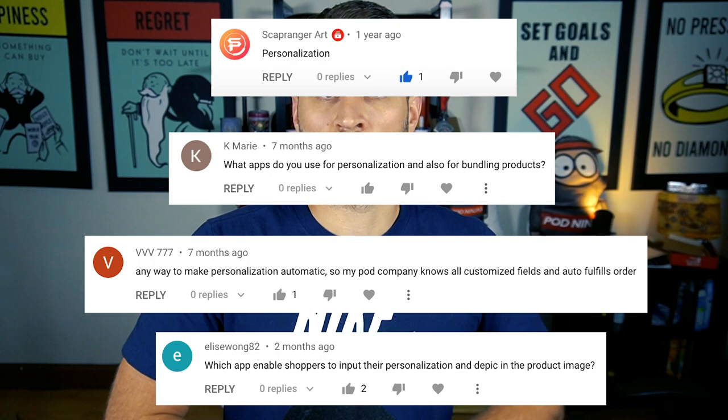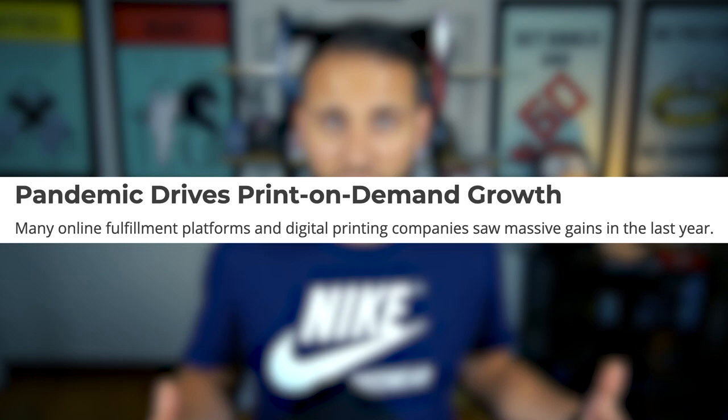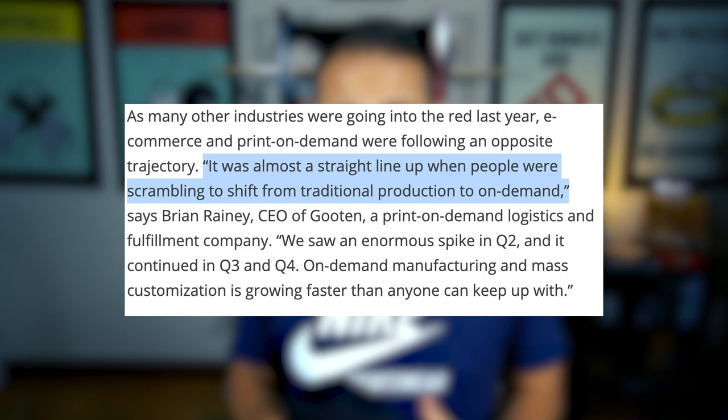This is a video that a lot of people have been asking for — I see questions all the time on this stuff. It is no secret that print-on-demand is more popular than it has ever been. Every single day new people are opening print-on-demand stores, more people than ever are moving to Shopify, and the capabilities we have as sellers is just continuing to evolve. There has never been a better time to start a print-on-demand store or a Shopify store with so much opportunity as there is right now.